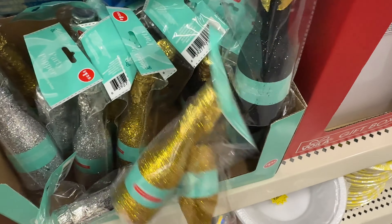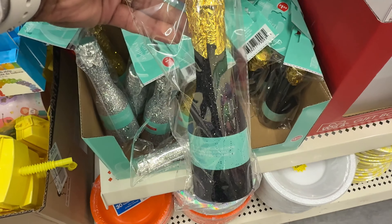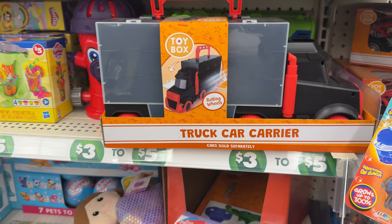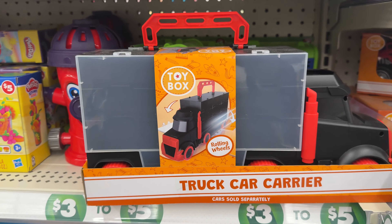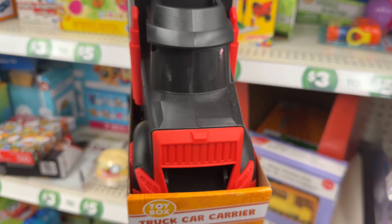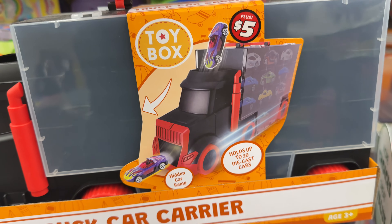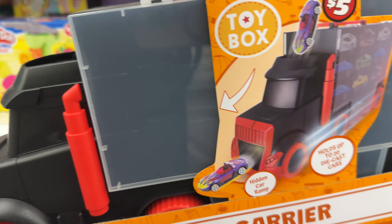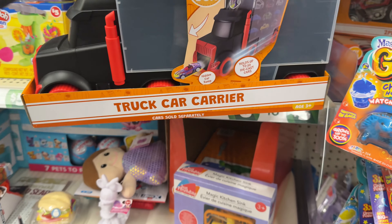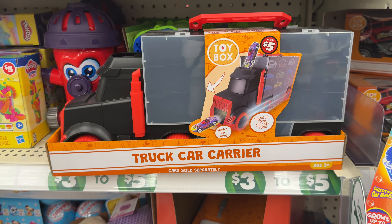And it comes in a black too — I'll pick those up. Also it comes in black. That is really nice. Look at this truck car carrier toy box. This is so nice for the kids for Christmas. I'm going to turn it around — this is $5. You can put your little toys in there, like the little toy cars. That is really nice.